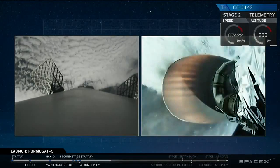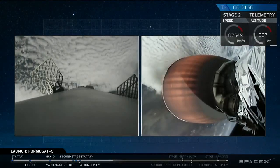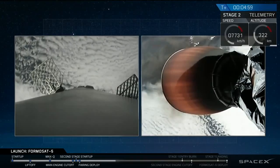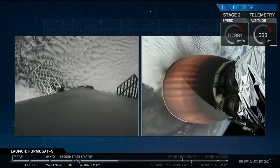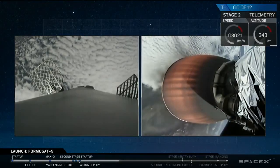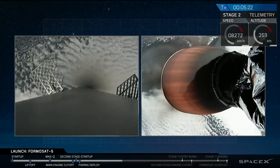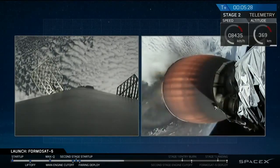While stage one's entry burn is burning, we're going to see the stage two main engine — the Merlin vacuum engine — shut off. That's all going to be happening at the same time, and you'll hopefully be able to see it on both screens. After the entry burn, there's going to be about a 50-second period where there are no engines burning, and after that concludes, the stage one landing burn is going to begin. That is where the center engine, E9, is going to reignite and slow the vehicle down to zero velocity and hopefully land it on Just Read the Instructions, our West Coast drone ship. If we're successful, this will be the 15th successful recovery of a Falcon 9 first stage.